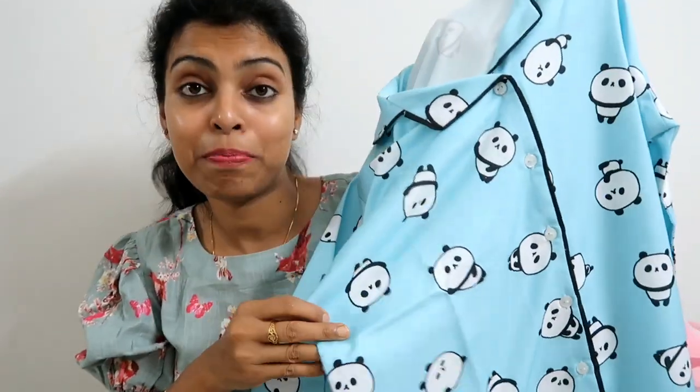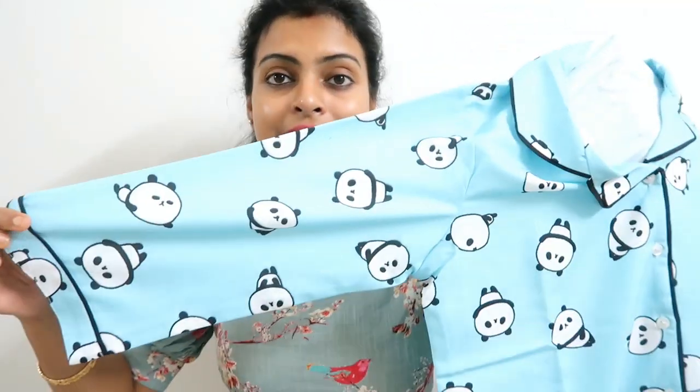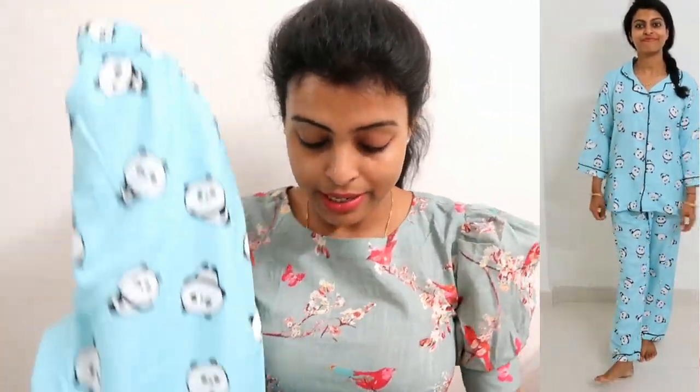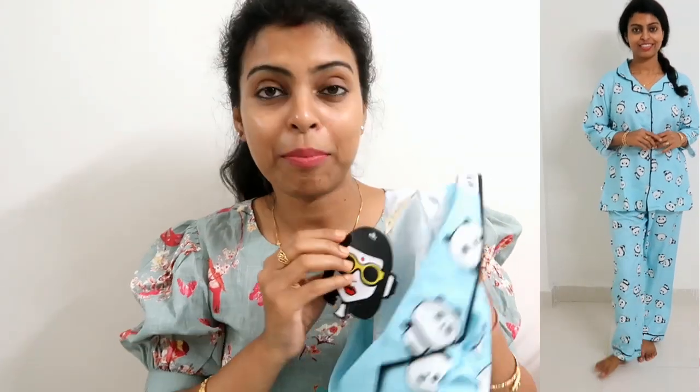Let me show you the first product. These are three-quarter sleeves and the top has buttons from top to bottom, and this is the pajama. The pajama has the same print. I ordered small size but it turned out medium-sized, so it's a little loose, but it's okay — I'll exchange it. I am super impressed with the quality. It is very comfortable — I highly recommend this night suit. The price is 615 rupees.